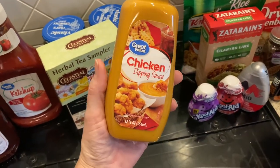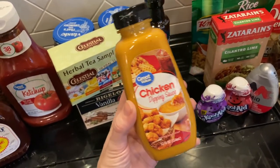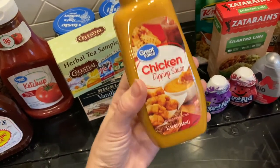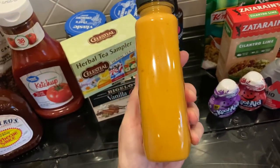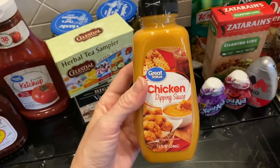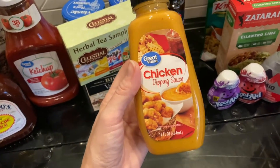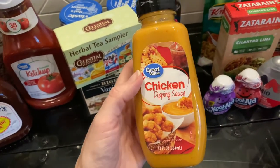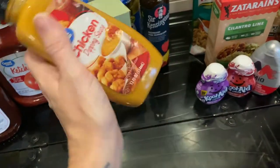I also picked up some more of this Great Value chicken dipping sauce. If you like Chick-fil-A sauce, this tastes just like it — not kidding. I had seen someone talking about it on Facebook a while back, tried it, and was like 'oh my god, it really does taste just like it.' Me and one of my daughters like this to dip pretty much anything in, so I picked up some more.